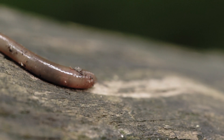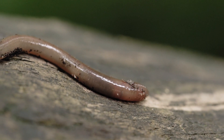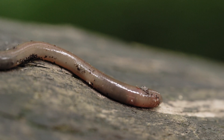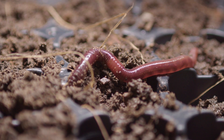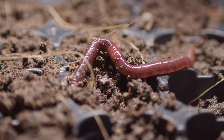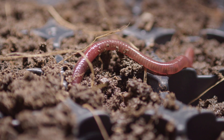One of the coolest things about earthworms is how they move. They use tiny bristles on their bodies, called setae, to grip the soil and push themselves forward. As they move, they create tunnels in the ground. These tunnels let air and water flow through the soil, which helps plant roots grow.